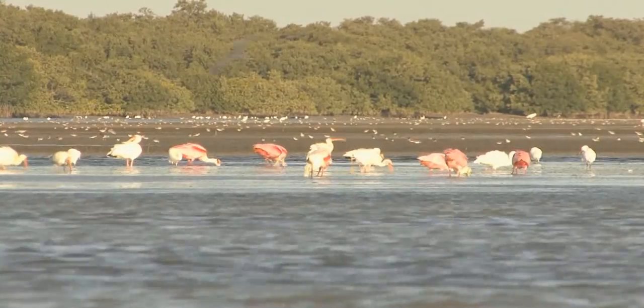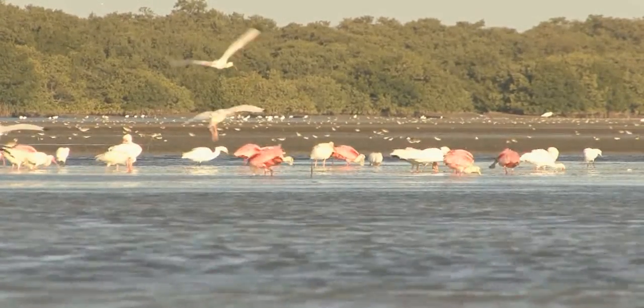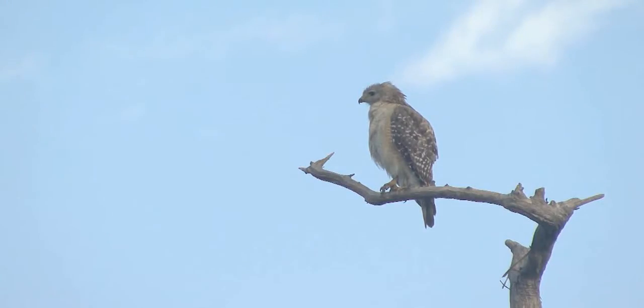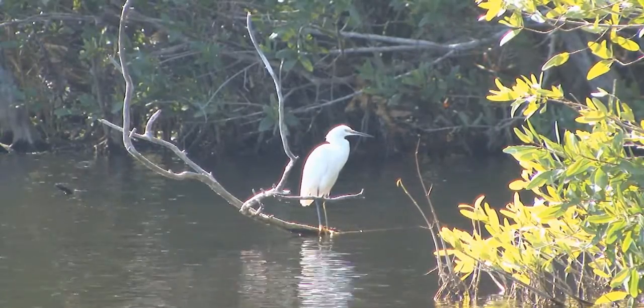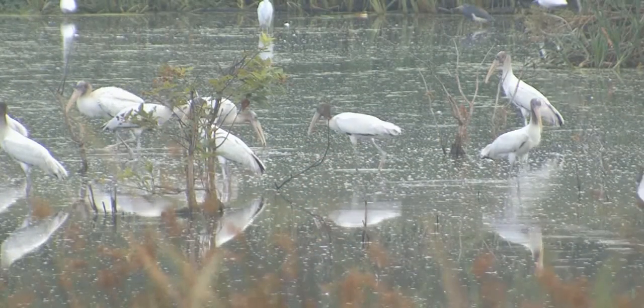There are over 360 species of birds that spend at least part of the year in Everglades National Park. Some are shorebirds, some are raptors, and some are wading birds — blue heron, snowy egret, roseate spoonbill. Everglades National Park is a part-time home to 16 species of wading birds.